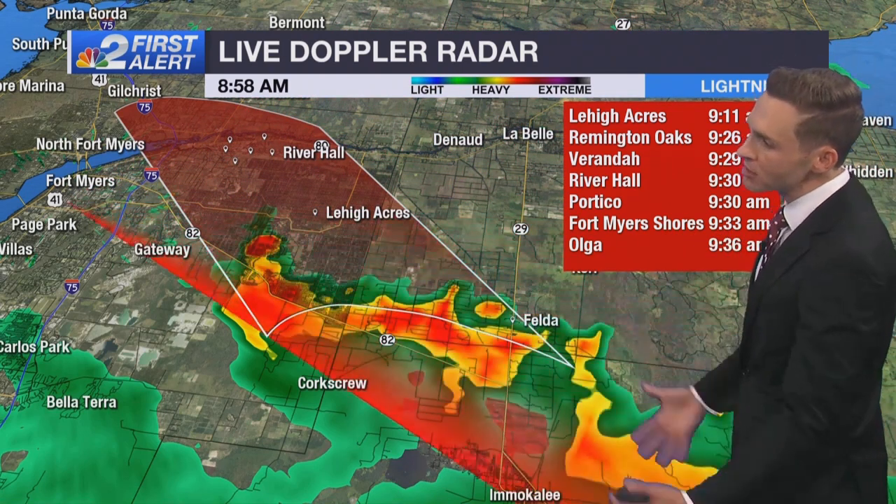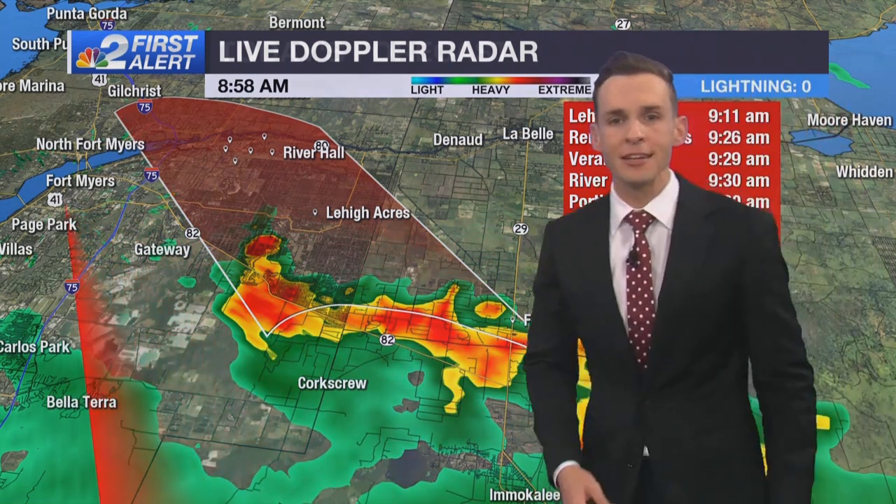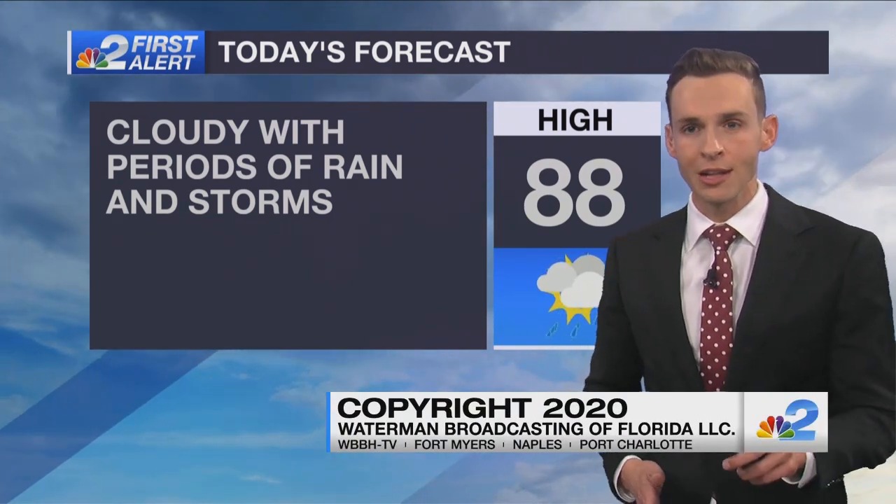We will continue to track periods of rain and thunderstorms as we head through the day with all this tropical moisture in place. A lot of cloud cover today will keep temperatures mainly in the 80s. We'll see breezy conditions at times with winds around 10 to 20 miles per hour. And again, we'll have the full update from the National Hurricane Center on Gonzalo at 11 o'clock.